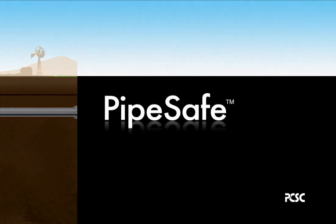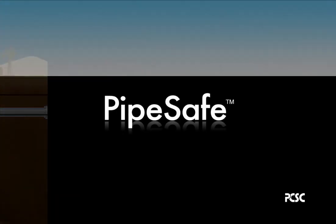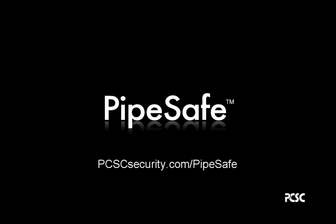PipeSafe. For more information, visit PCSCsecurity.com/Pipesafe.